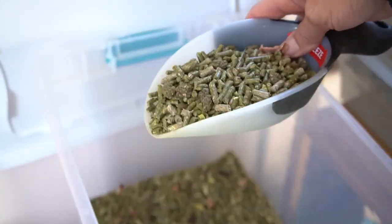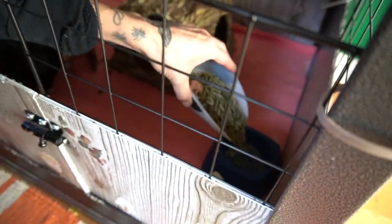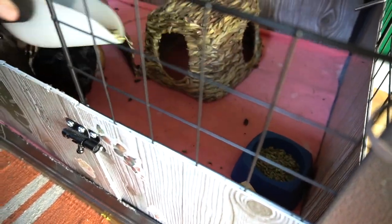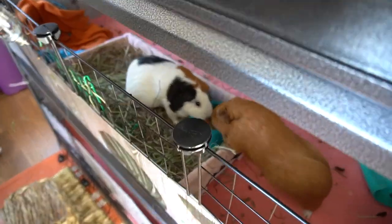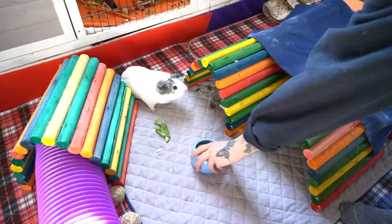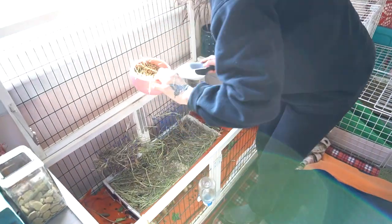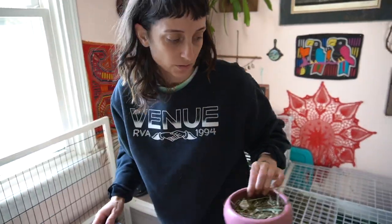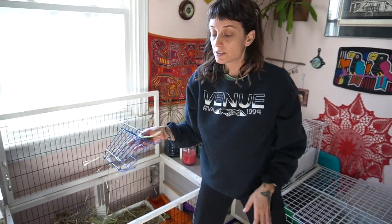After I switch out pigs, that's when I feed them pellets. Who peed in this one? Grody, now I gotta throw it out. Sometimes, depending on what their hay situation's like, we do a hay refill.